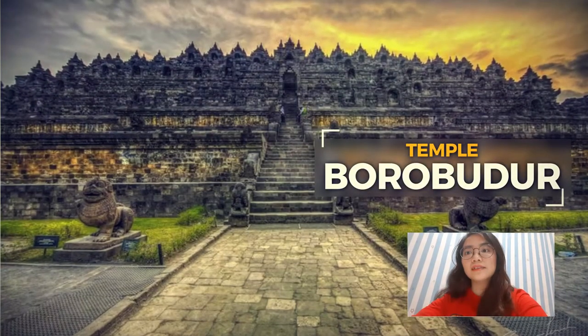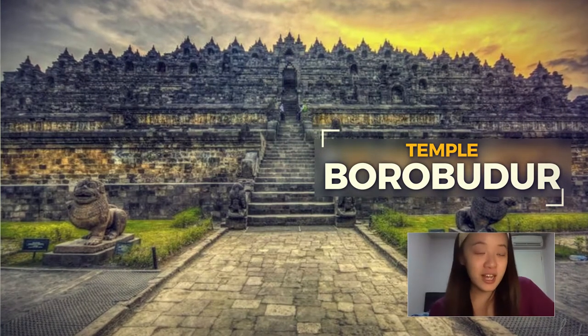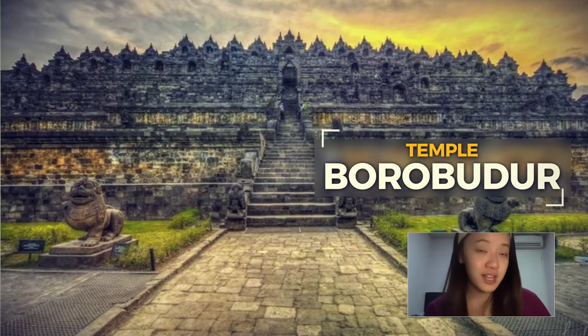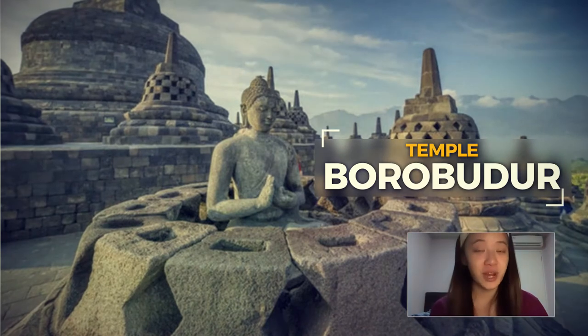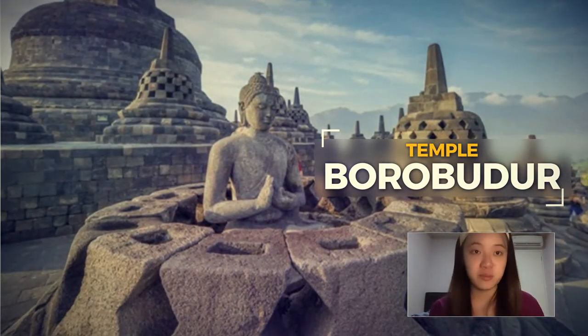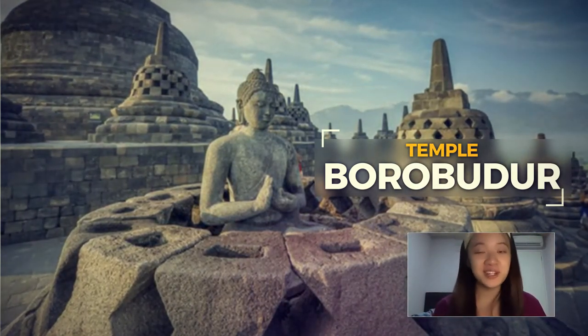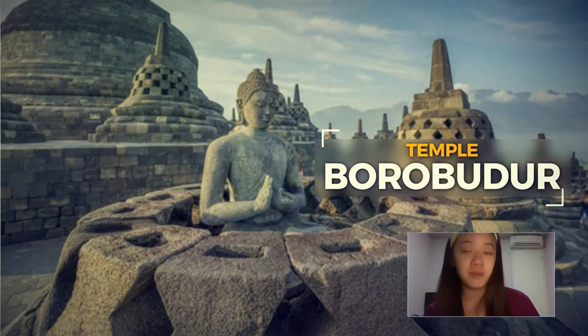Borobudur Temple, dating from the 8th and 9th centuries, is located in central Java. The walls and balustrades are decorated with fine low relief covering a total surface area of 2,500 square meters. Around the upper platforms are 72 openwork stupas, each containing a statue of the Buddha. The monument was restored with UNESCO's help in the 1970s.